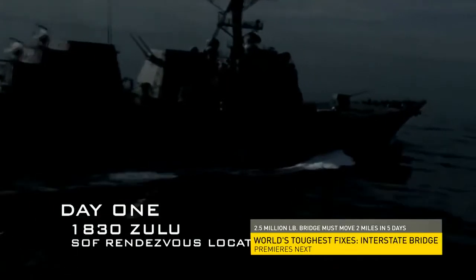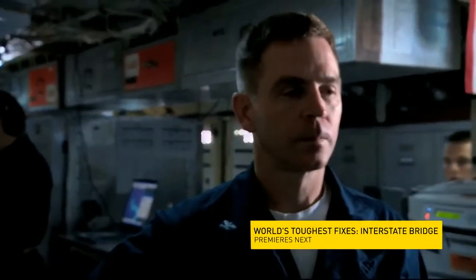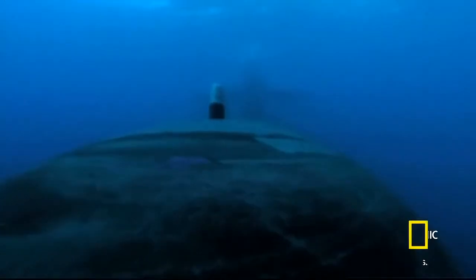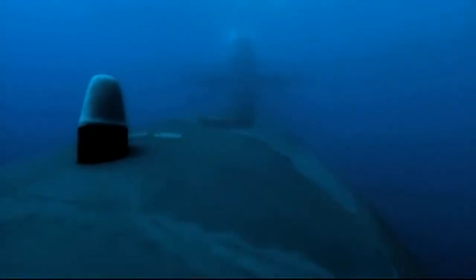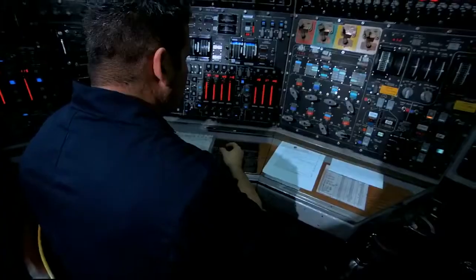The transport ship arrives at dusk, right on time. Captain Kreitz will wait for complete darkness before bringing the sub all the way to the surface — he can't risk being seen and alerting enemies that an operation is about to get underway.